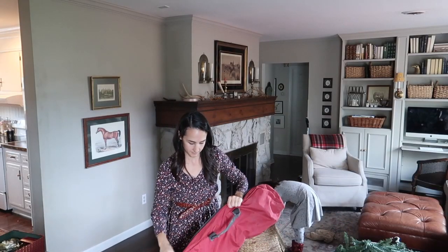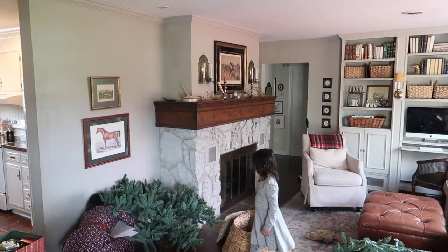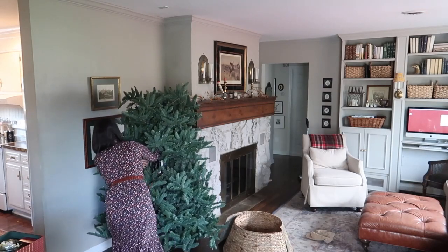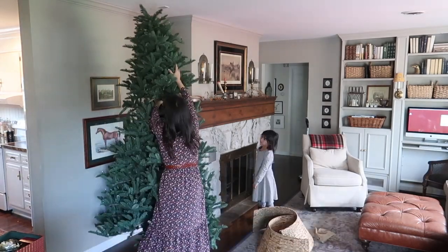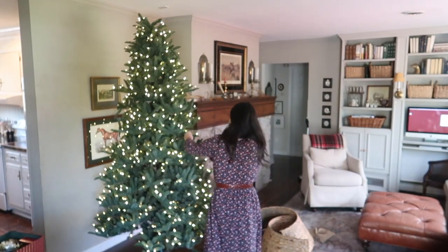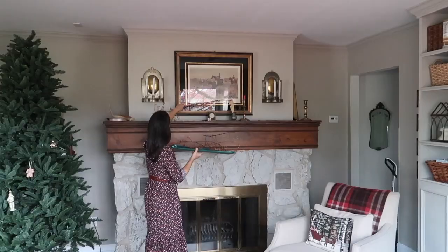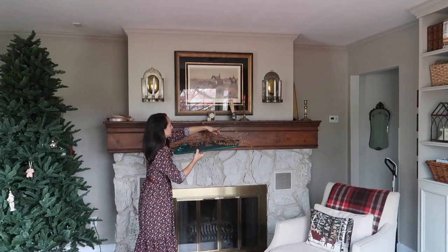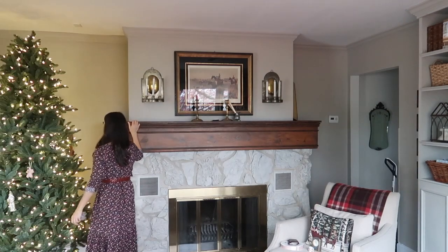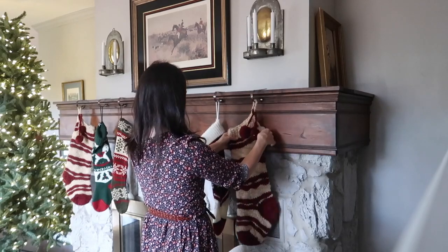My Christmas decorating definitely goes in phases. I have the cleaning and rearranging phase, then the bringing everything up phase, and even while I'm decorating it doesn't all happen in one day. I think that's maybe a myth that some people believe, but if you have a household and you decorate, you know it just takes time — it depends on how much decor you have and how far you want to go. It's a process. I don't feel the pressure to do it all in one day; I just like taking my time and tweaking things as I go.